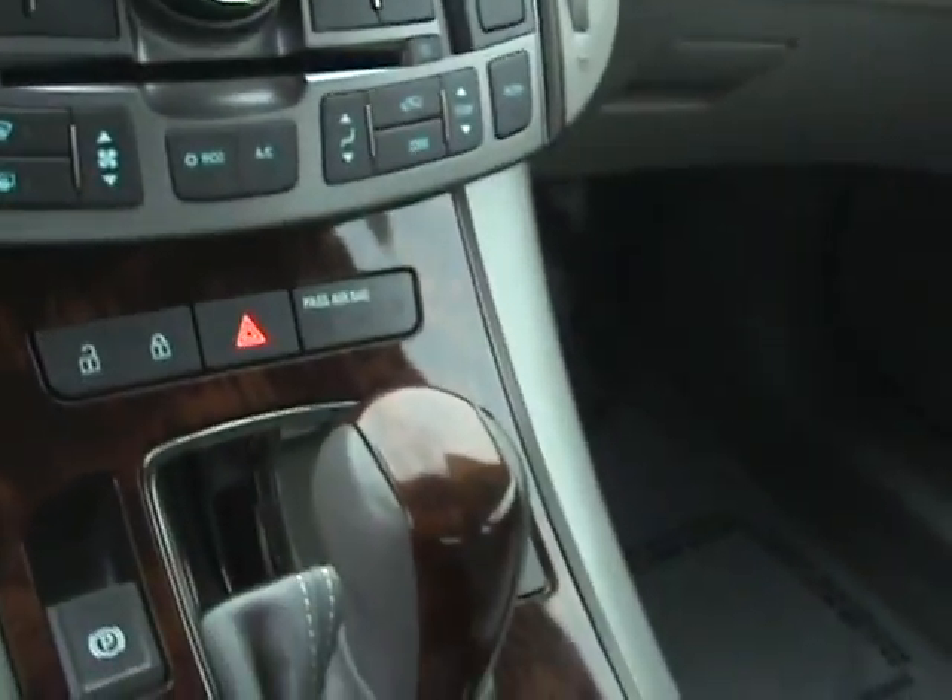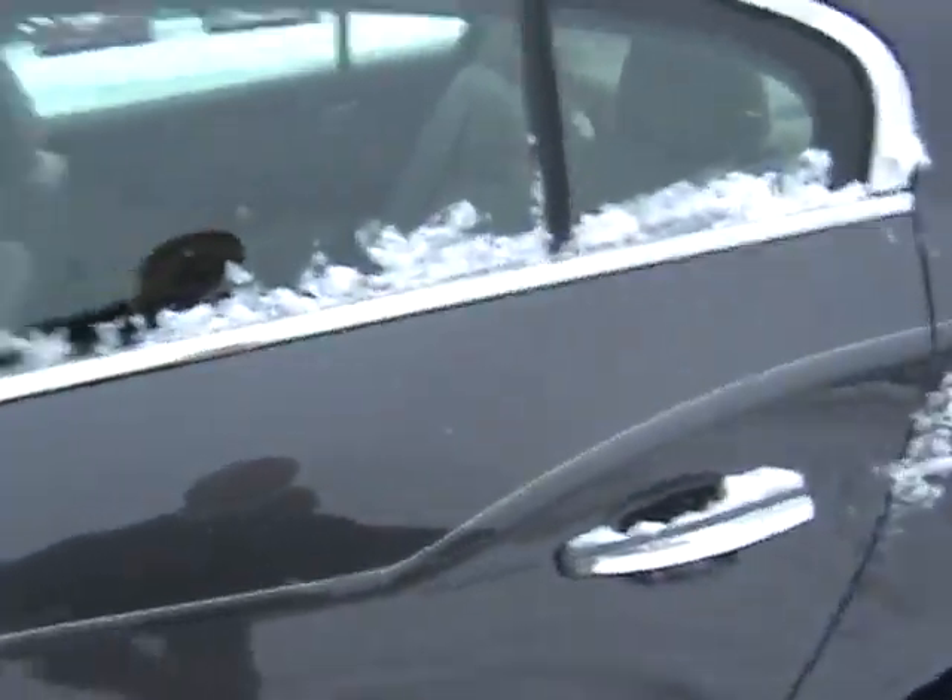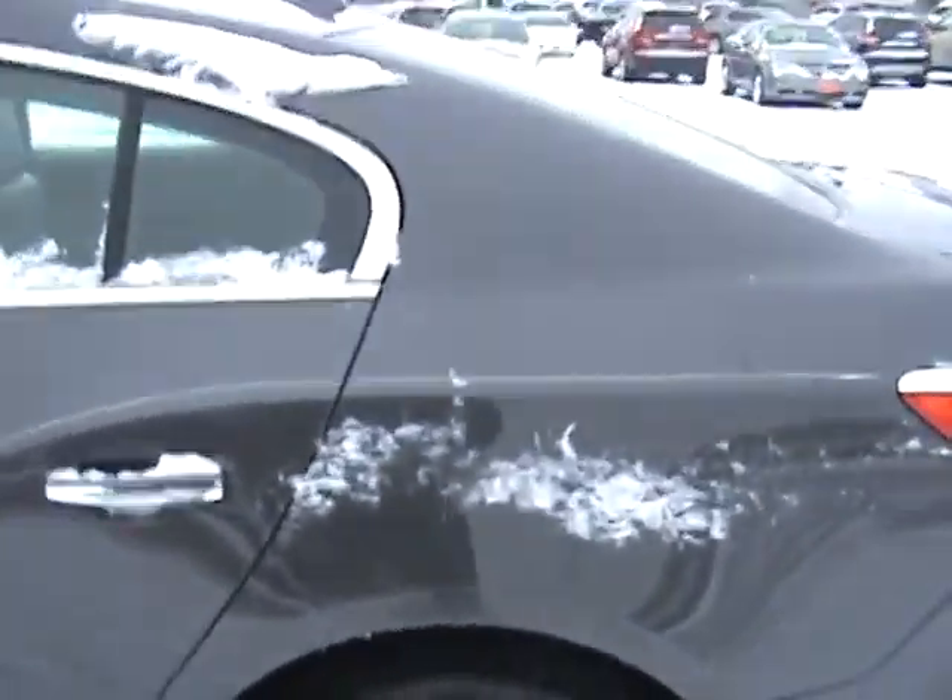That's the Buick IntelliLink system — it's not on right now. What it is: it's the radio, MP3 adapters, and GPS if you have it enabled. All those cool things.